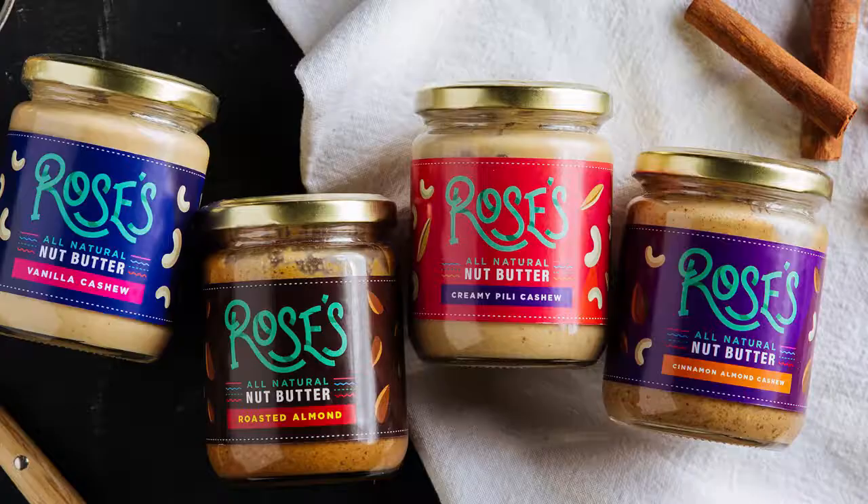Hi guys! We are here today with Rose's Nut Butters. So a short background first about how she started.